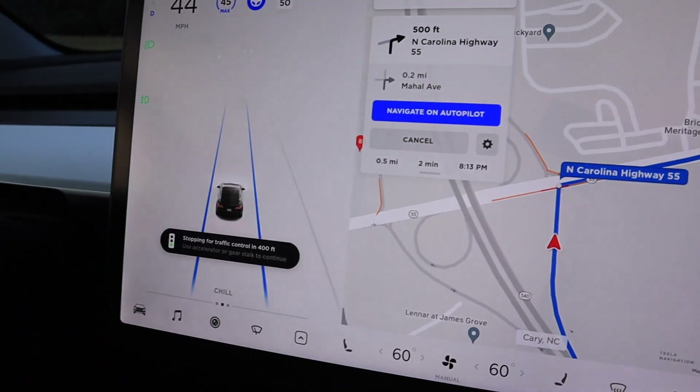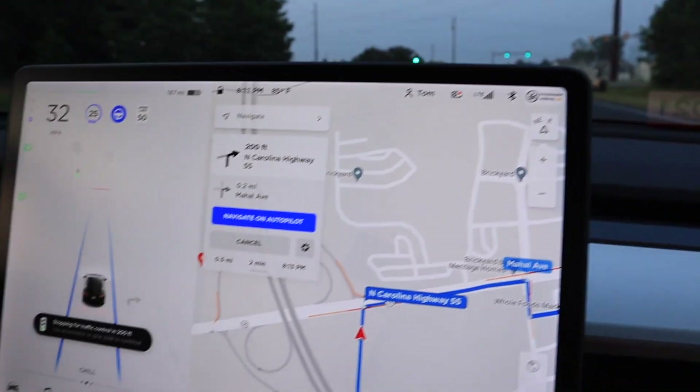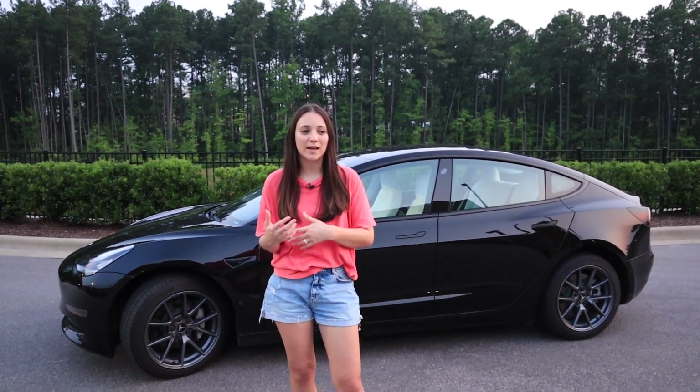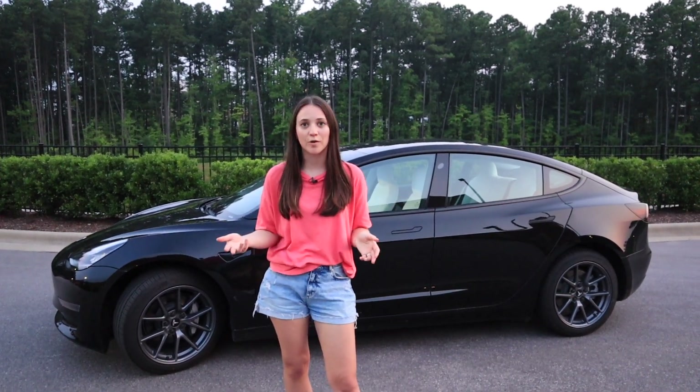For the actual stoplights, it also recognized them every time. One of my favorite functions is that it dings when the light turns green. I find this really useful because sometimes I'm looking out the window and I appreciate that reminder that it's time to go. Now for auto park.